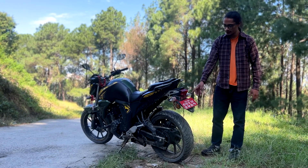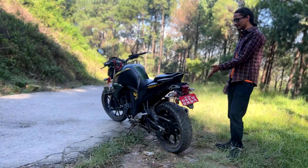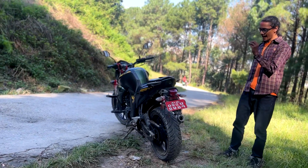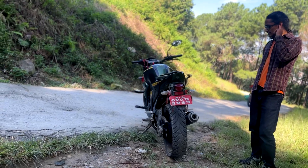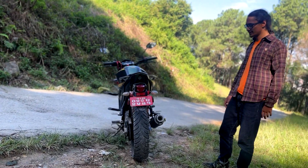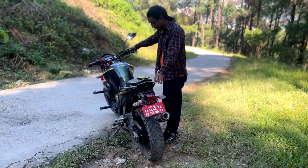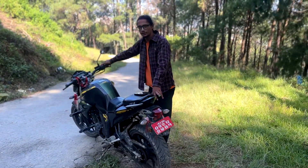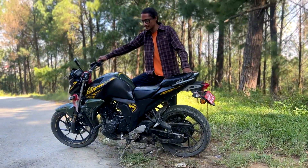The rear tire is a big 140-section tire, so this bike looks really attractive from the back. As for tank capacity and mileage, my mileage has been extremely high and really impressive.